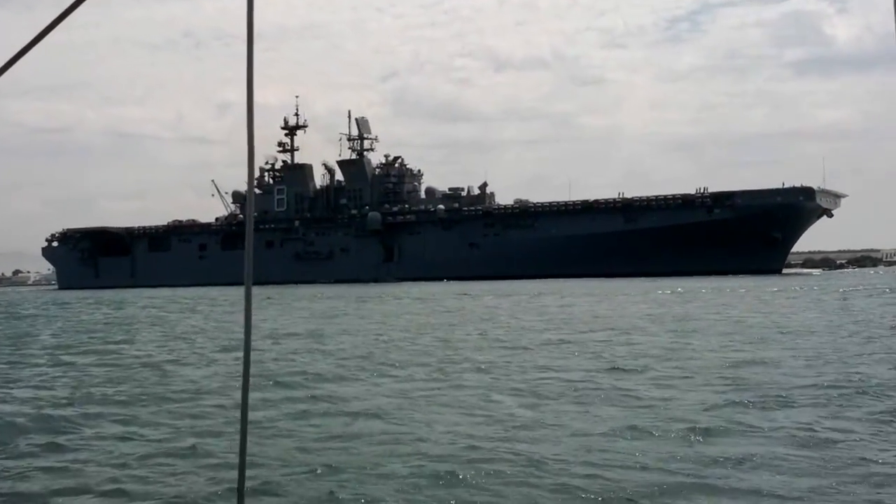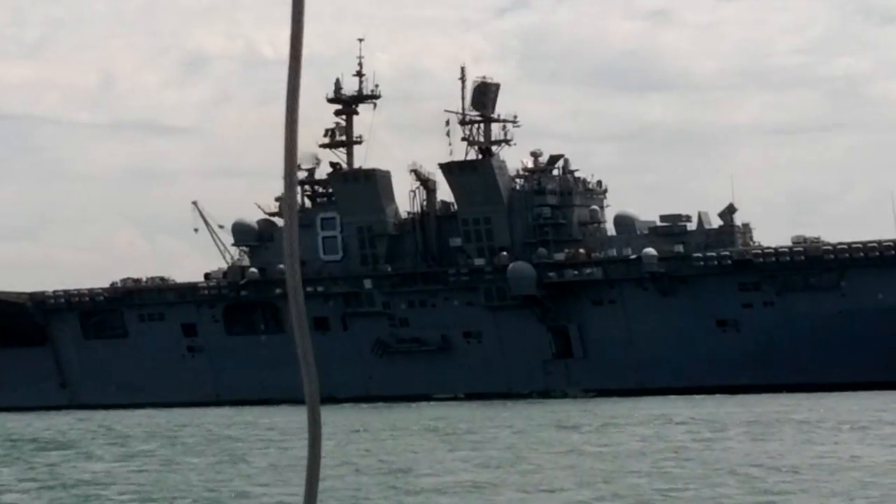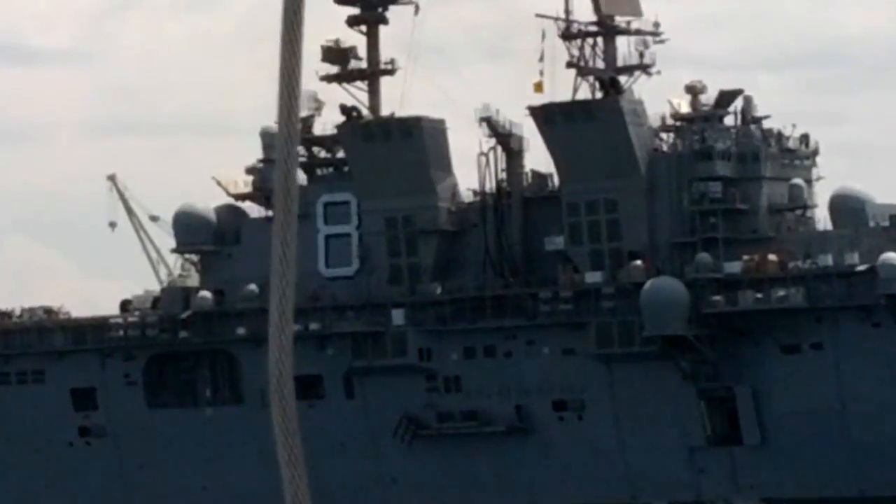Say hello to the USS Makin Island. We are alongside her right now — she's coming back into port. LHD-8. For those of you that were on my ship, you know that some of her crew spent time on our ship getting familiar with LHDs. And of course, the delay from coming out from Mississippi to San Diego.